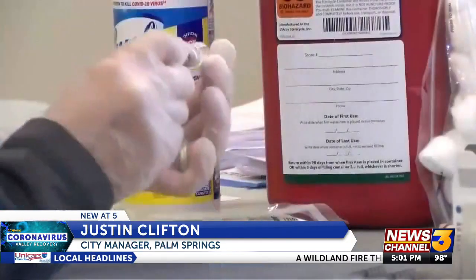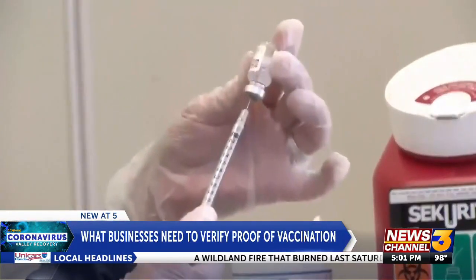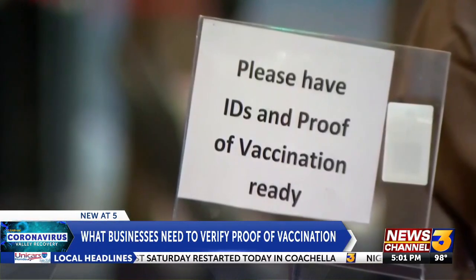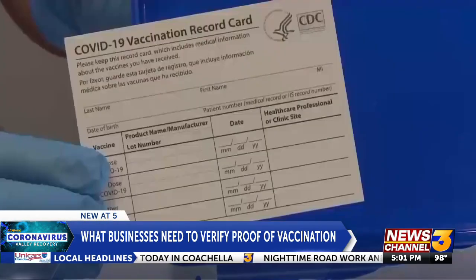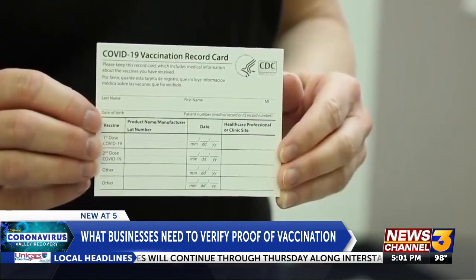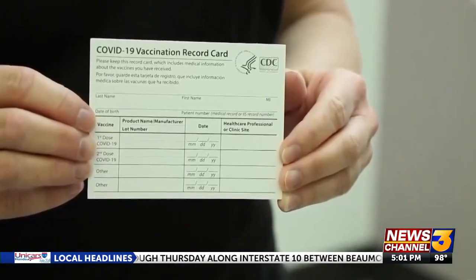As we see the emergence of a new surge, it's important to be out in front. It's a new policy for bars and restaurants in Palm Springs beginning on August 26th. You'll need to provide proof you're vaccinated or a negative COVID test. The city says it's a proactive policy. While this is not popular with everyone and we understand that, we think doing this early and being out in front will save us in the long run.